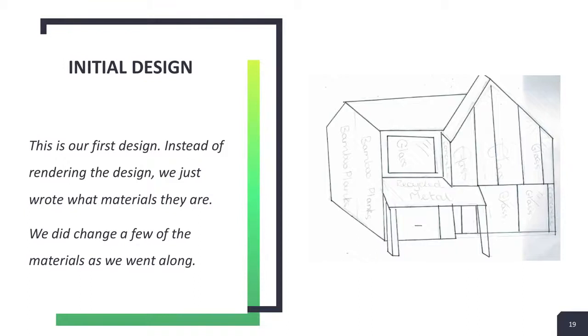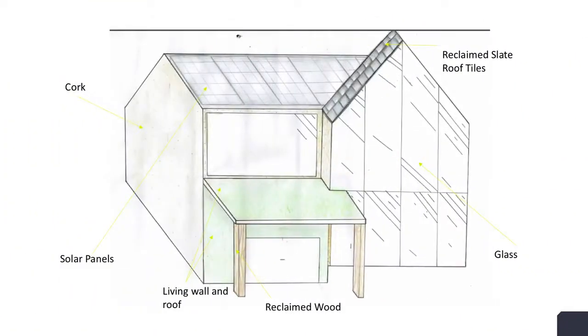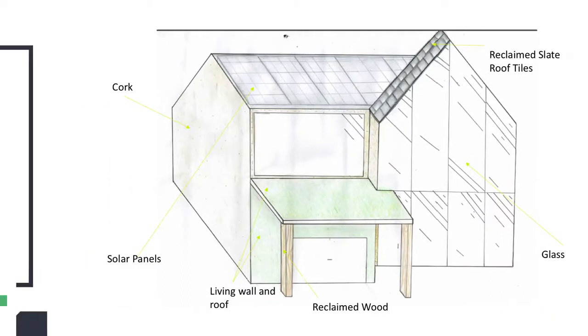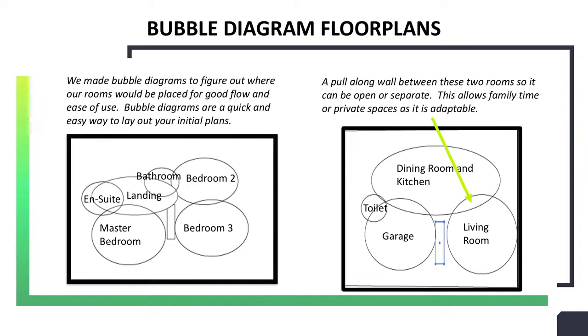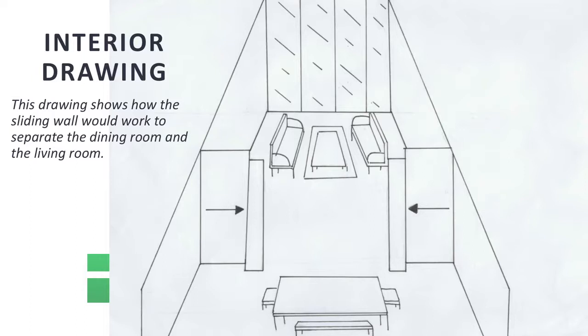This is our initial basic design, and then this is our final design of the exterior. We changed a few things but kept the base of it the same as the initial design. When it came to the interior, we used bubble diagrams to show where every room would be placed. We also came up with a unique idea to introduce a sliding wall into our design. It could be left open or used to separate the dining room from the living room, which could provide a bit of private space when wanted. This sketch shows how the sliding wall could be used.